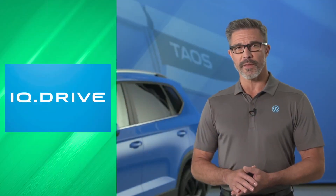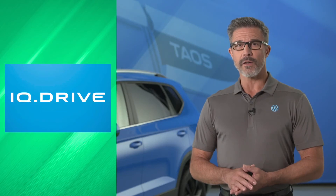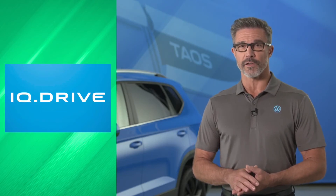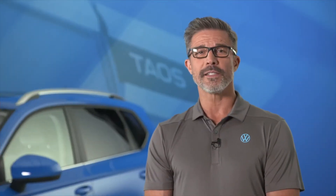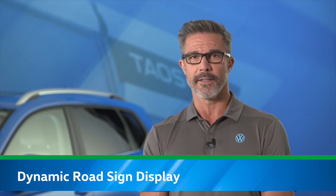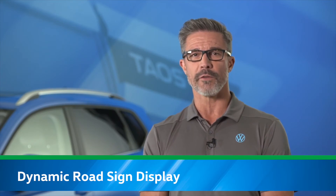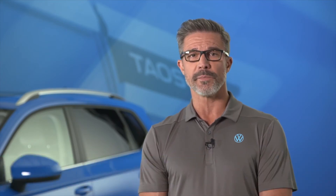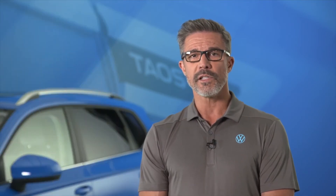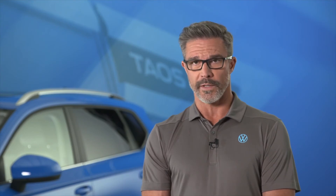Besides the systems within IQ Drive, Taos features a number of other systems designed to bring added confidence to the driving experience. Taos SEL drivers will appreciate dynamic road sign display, which helps to inform the driver about traffic signs, recognize speed limits, no passing zones, and warning signs. The system also provides the driver alerts including speed warnings.